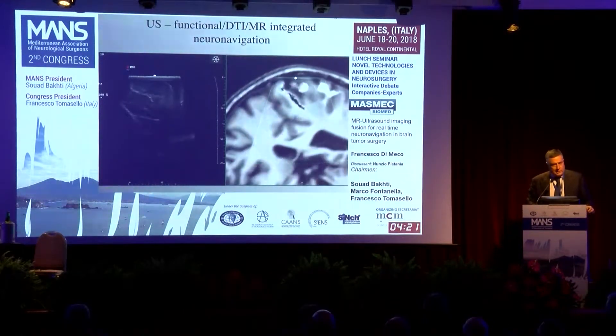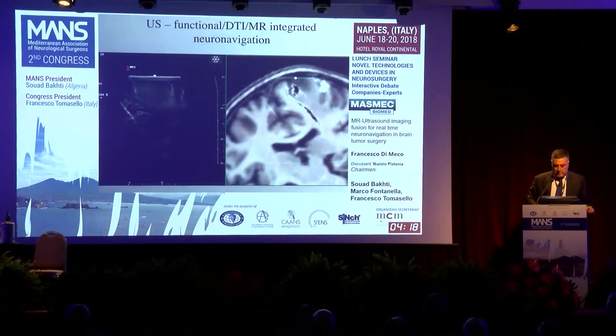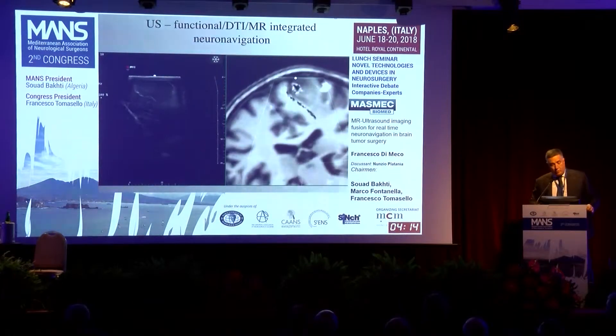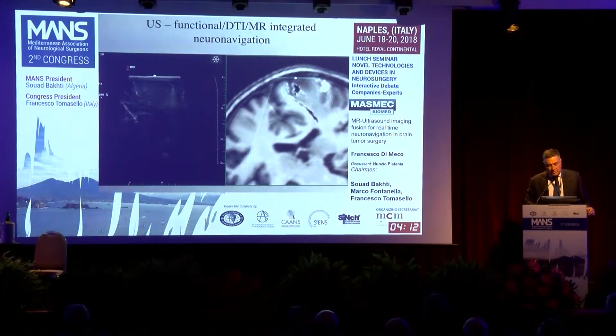You can also integrate more functional MRI and DTI — more advanced MR imaging — which can be integrated into the system.